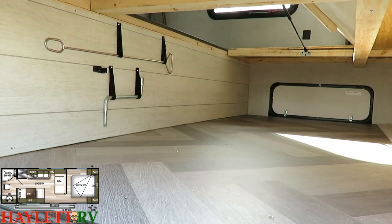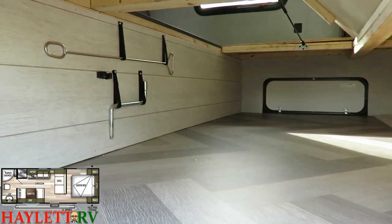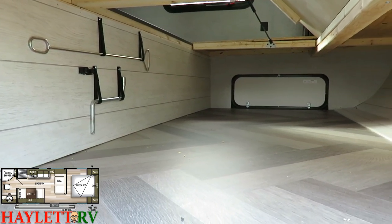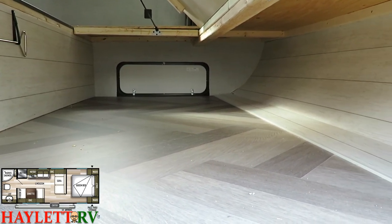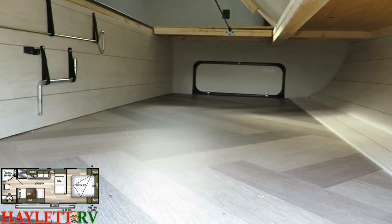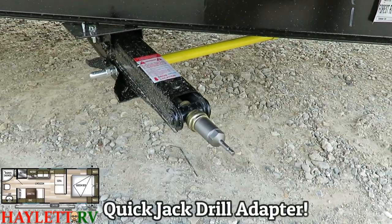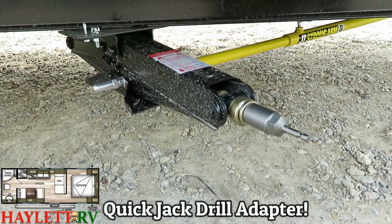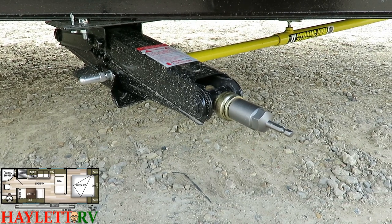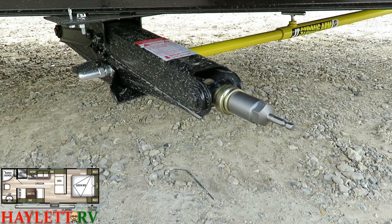I've always thought those totes function nicely as dresser space, and there's yet another shoe garage below that. What's also nice is the cleanliness and organization of this passthrough — they give you handy little hangers for things like your power tongue jack crank override. That other item that looks like a cattle prod is the strong arm stabilizer jack T-handle, so you don't have to crawl under the camper. And there's also a cordless jack system — the idea being that most people have a 12 or 18-volt power drill, so you can turn yourself into a NASCAR pit crew and put your jacks up and down in a hurry.